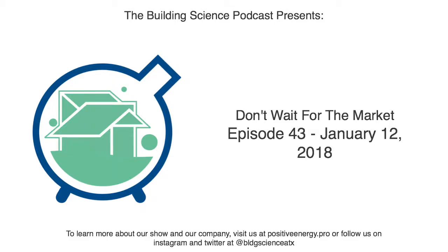Greetings, building science enthusiasts, and welcome back to the Building Science Podcast. This episode is brought to you by Panasonic, and I'm excited to tell you about their IntelliBalance TM100, the customizable, high-performance, high-efficiency ERV for any climate zone.